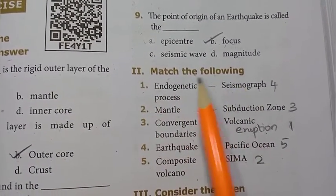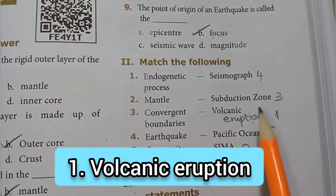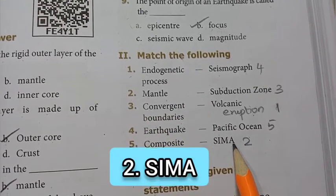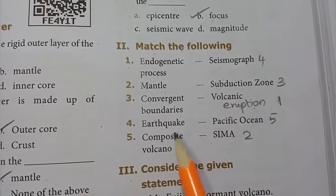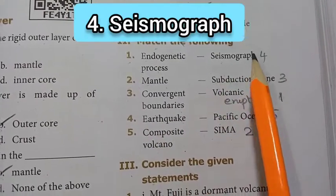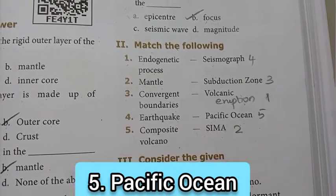Roman number 2: match the following. 1st: endogenetic process — volcanic eruption. 2nd: mantle — SIMA (S-I-M-A). 3rd: convergent boundaries — subduction zone. 4th: earthquake — seismograph. 5th: composite volcano — Pacific Ocean is the answer.